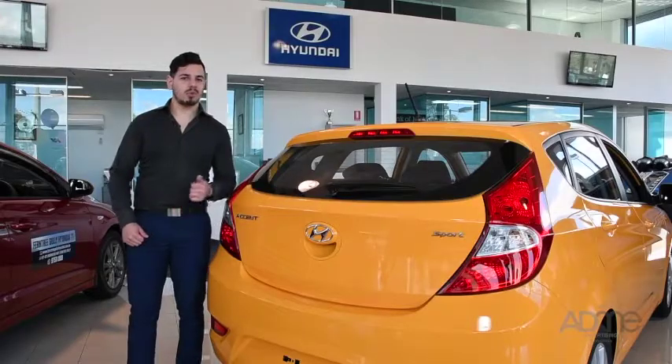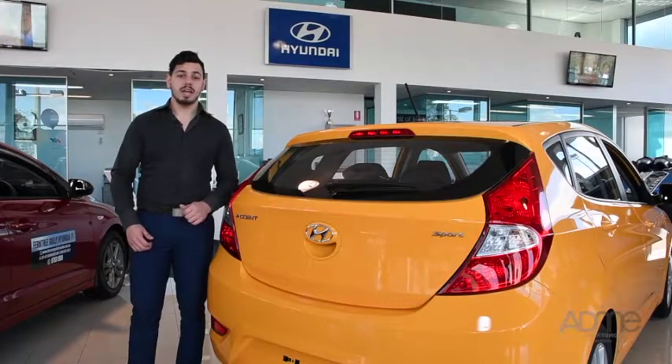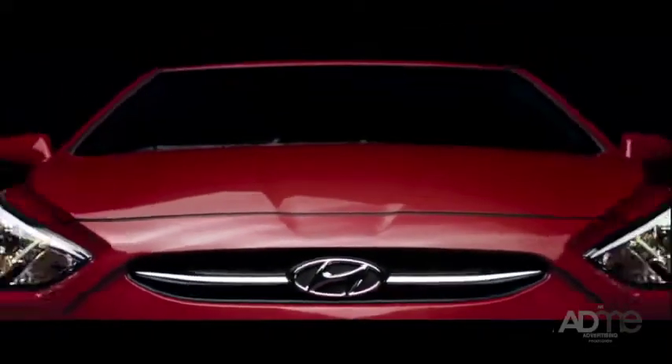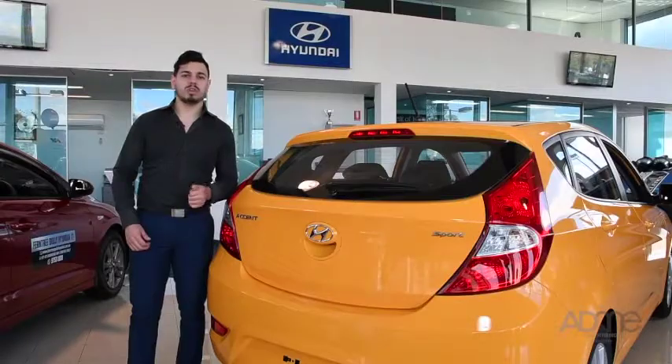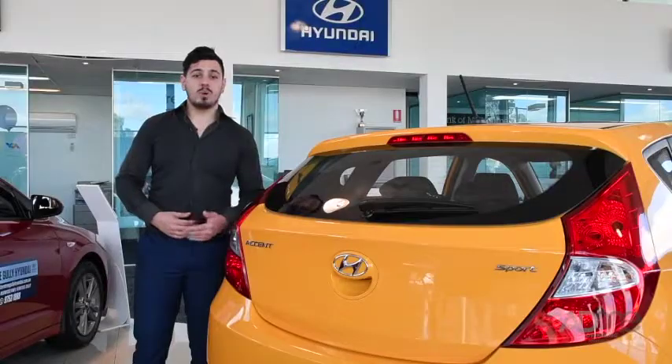This small car comes with all the safety features required to handle the urban landscape. It's got traction control, anti-lock braking, vehicle stability management, brake assist and an engine immobiliser.